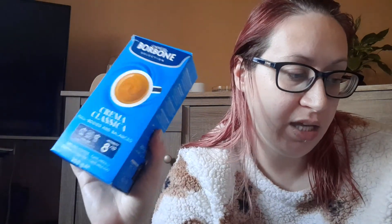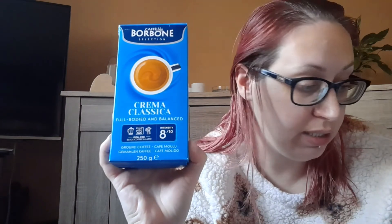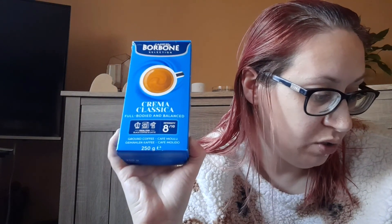I don't want to try Café Bourbon — this is ground coffee and you get two flavours: you can get this one, Crema Classica, or you can get Espresso Intenso. I can really smell this — it's not too strong; the intensity is eight out of ten. I'm not really much of a coffee drinker, I'm more of a tea girl myself, but I'll give this a try.